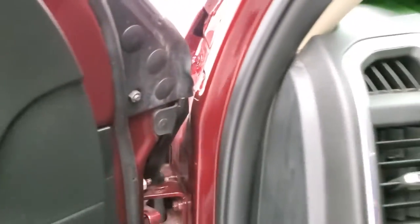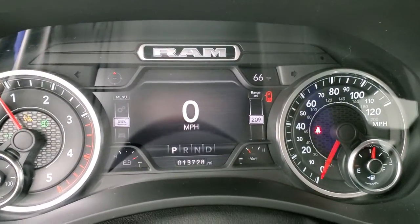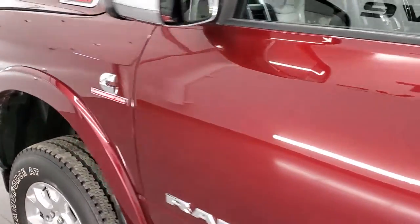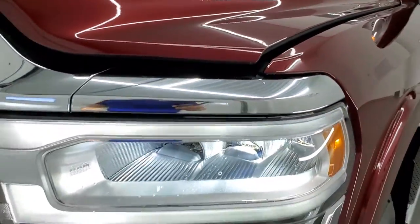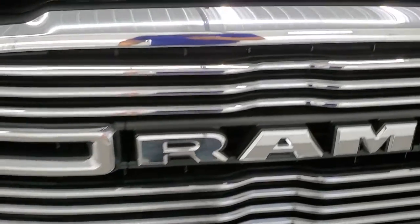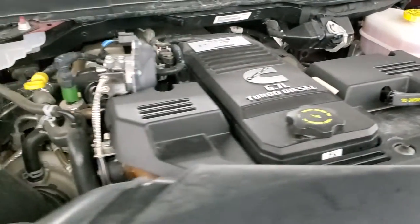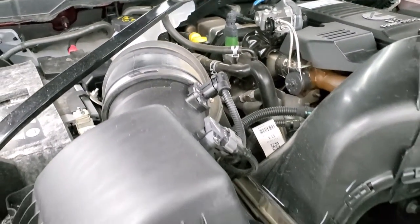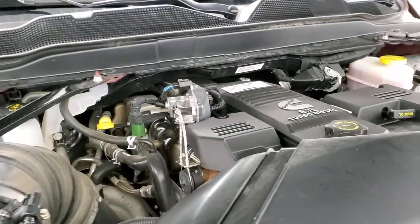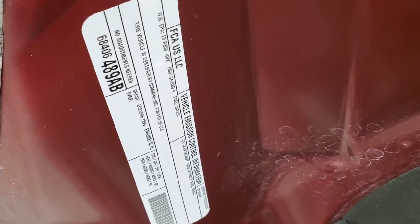Starts right up, no check engine lights or anything like that. Under the hood we have the 6.7 liter Cummins diesel. Engine bay is very clean, runs very smooth. Once again, this truck has been fully safetied and inspected by our service shop, has a fresh oil and filter change, all the fluids have been checked and topped off, and this truck is 100% ready to go. There's your emissions sticker.